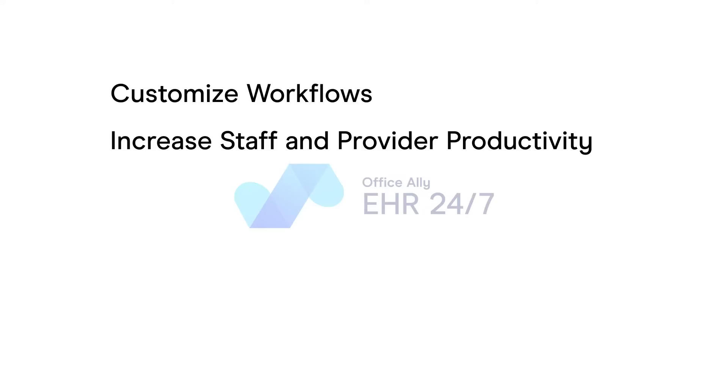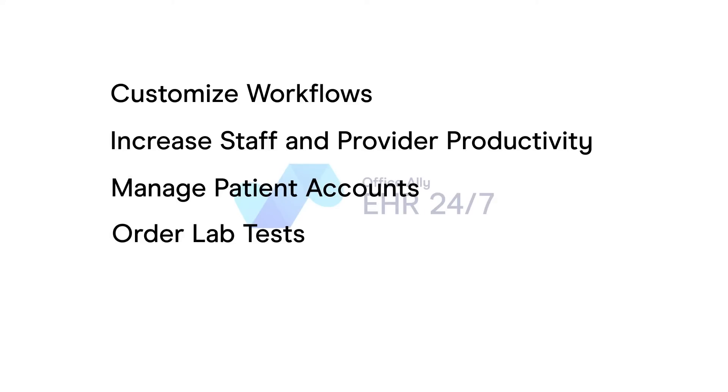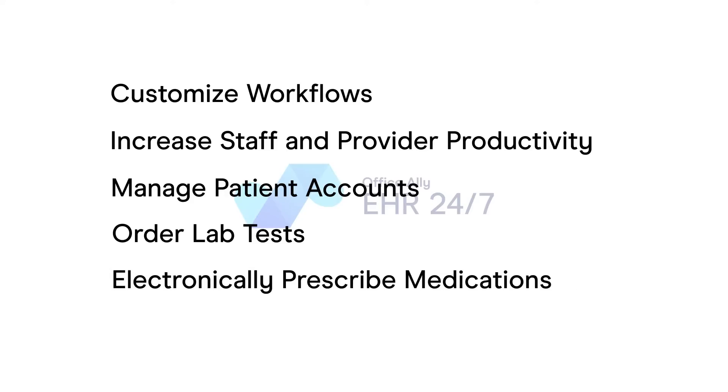With EHR 24-7, you can easily customize workflows, increase staff and provider productivity, manage patient accounts, order lab tests, and electronically prescribe medications, all for a fraction of the cost of other EMR services.